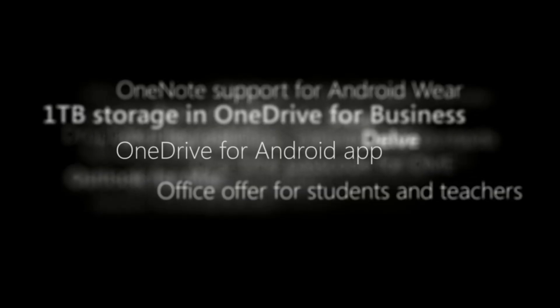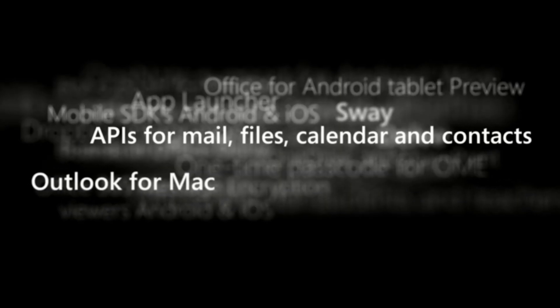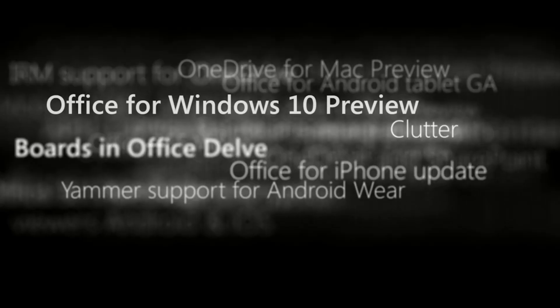Well, a lot. So in one year alone, we've had over 450 updates in Office 365 across the board. But let me highlight the big three.